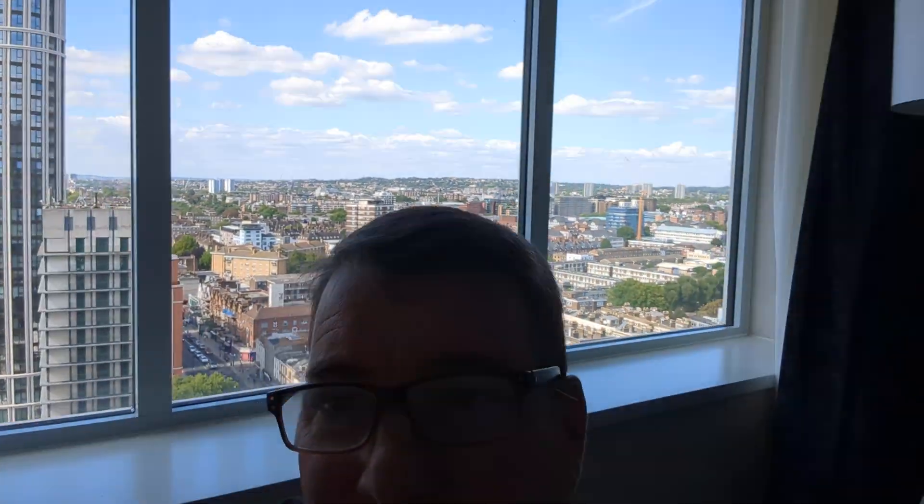My name is Juan Brown. You're watching the Blanco Lirio channel from the London affiliate office located somewhere north of Hyde Park. Let's check it out.